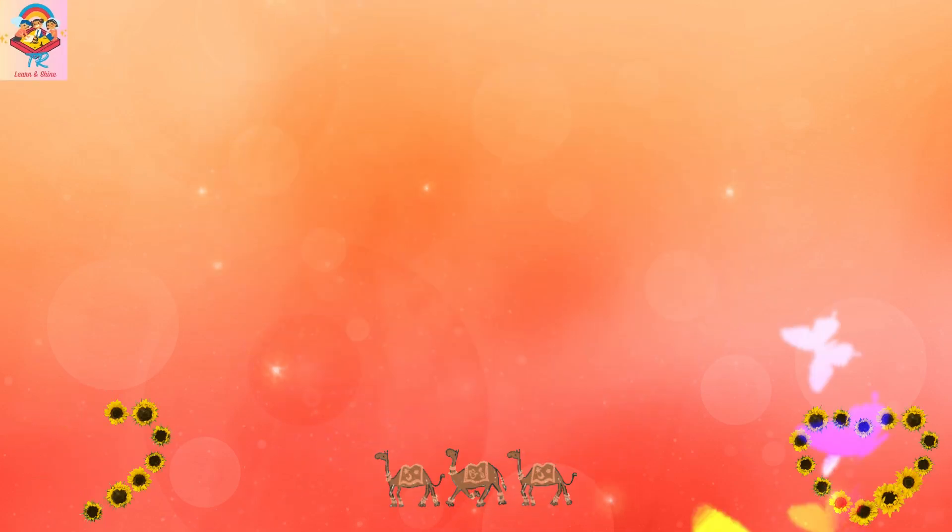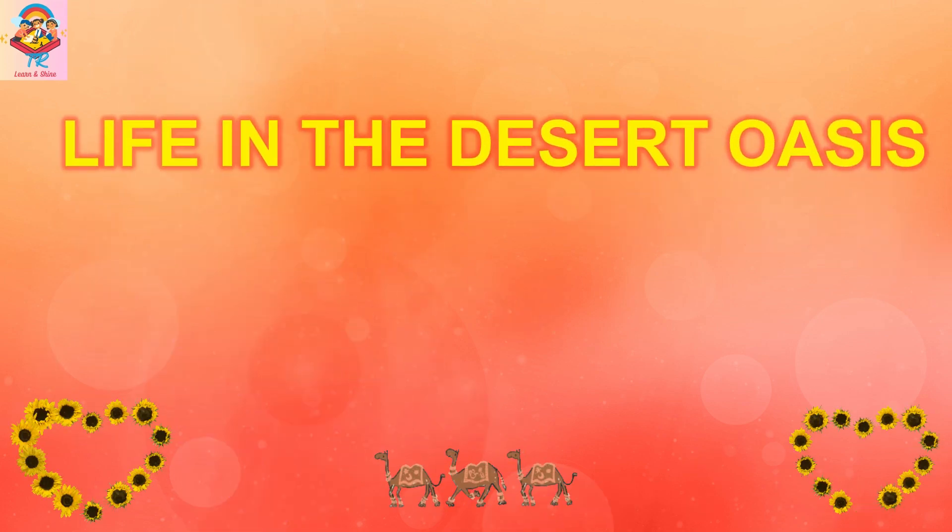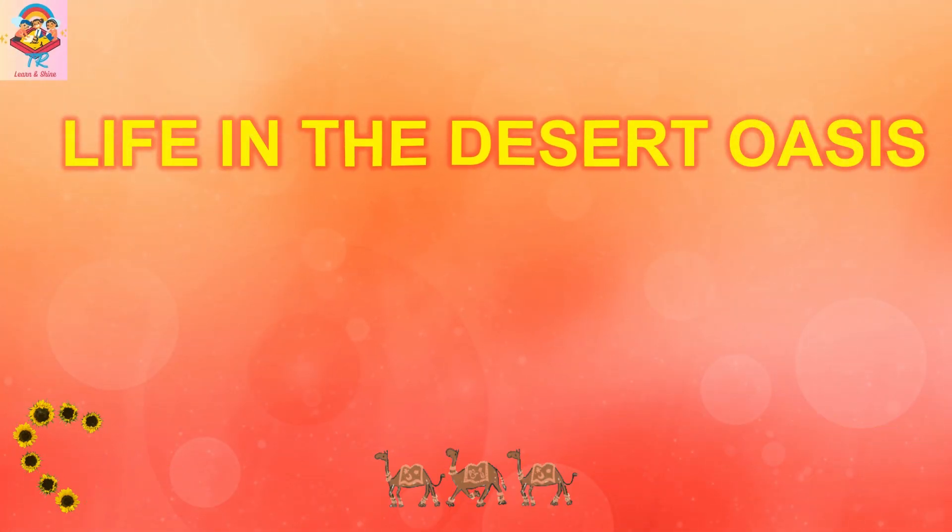Hello everyone, welcome to Learn and Shine. In this video we are going to learn about life in the desert oasis.